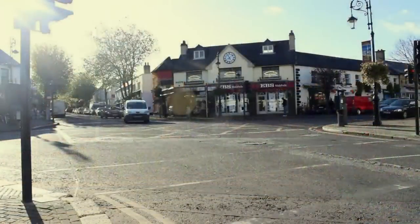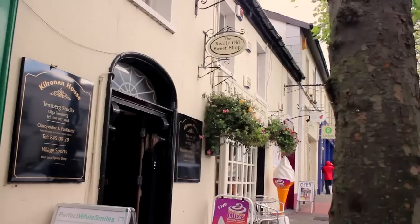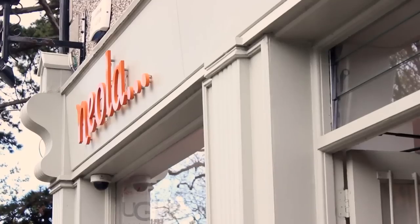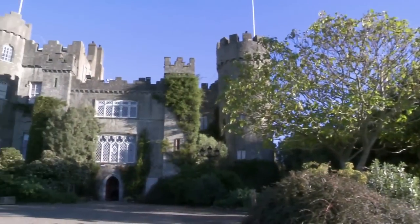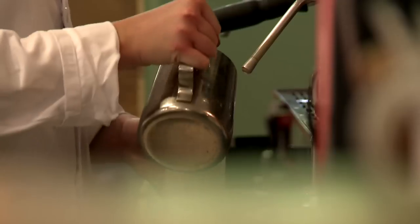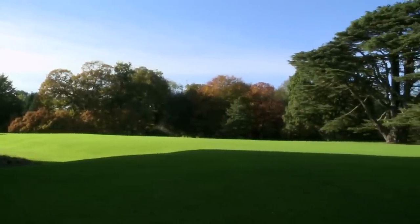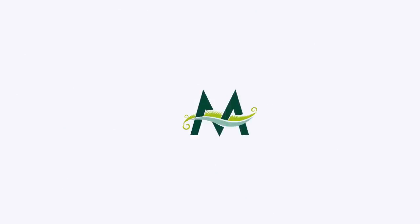Just outside the walls of Malahide Castle lies the beautiful, picturesque seaside village of Malahide. This cosmopolitan resort has lots to offer the tourist, including a wide variety of boutique shopping experiences and a diverse range of restaurants and bars that will ensure visitors are entertained late into the night. So whether it's a trip inside the magnificent castle, a coffee in Avoca, a stroll around our gardens or all of the above, Malahide Castle and Gardens offers everything to allow our visitors to step back in time.